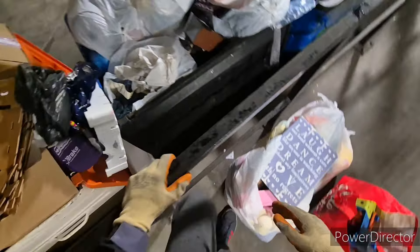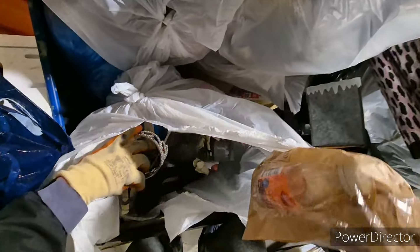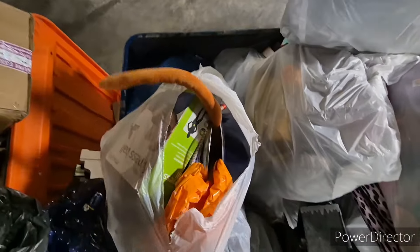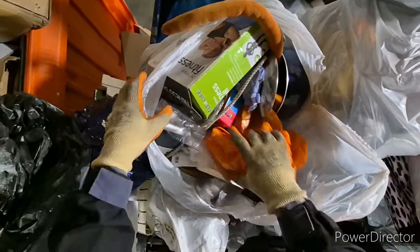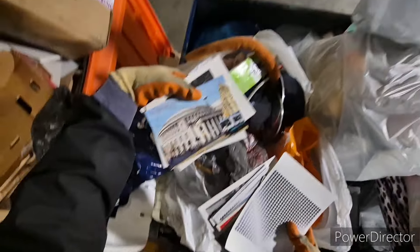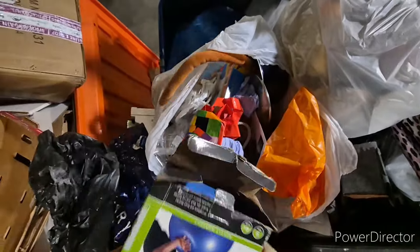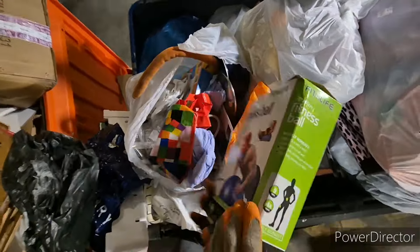Let's continue in these bags. A whole load of vinyl. Sweet. What else do we have in here? Some postcards from Manchester there — why not? Fitness ball. Take that.